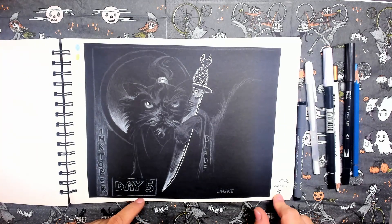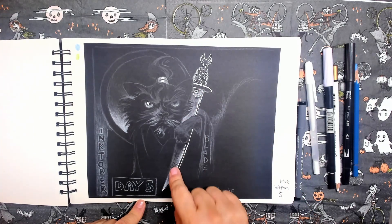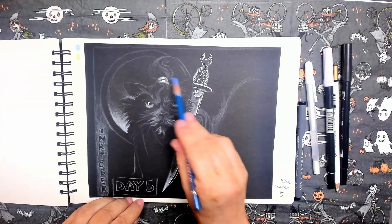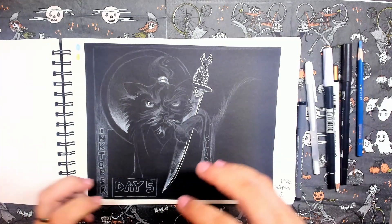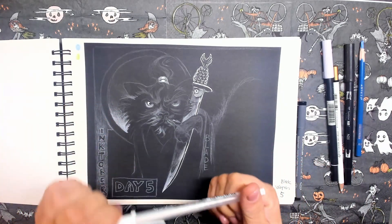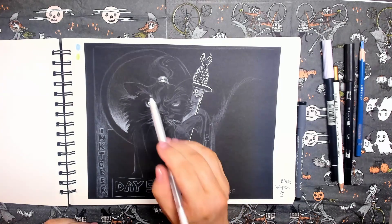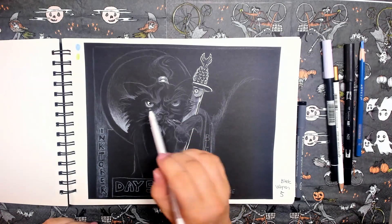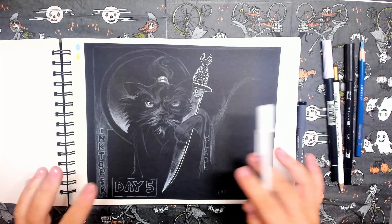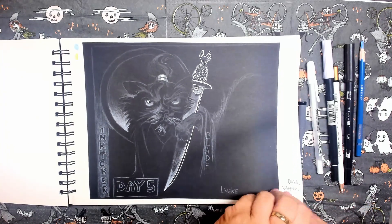Day five. The word is blade — so the blade is going down here. I simply used a little bit of white color pencil to draw out this kind of ninja cat. Then I used the Gelly Roll pen for the little details, like here on the hairband, and the shine in the eye. The Gelly Roll combined with the black paper — I think it's very, very beautiful and elegant.